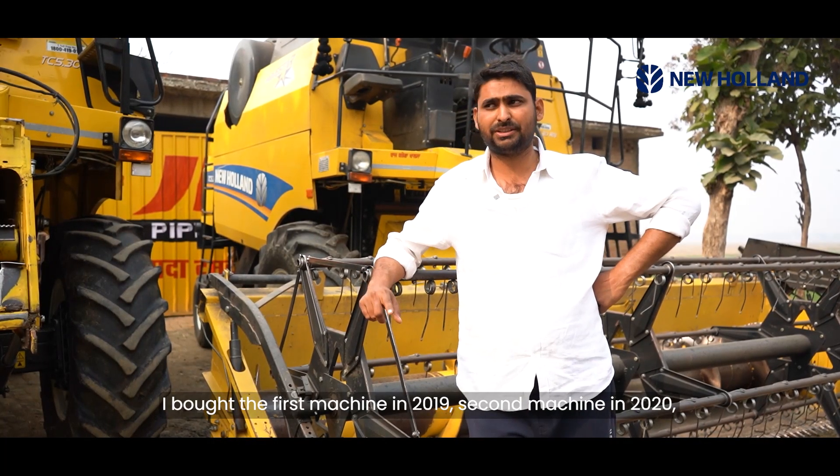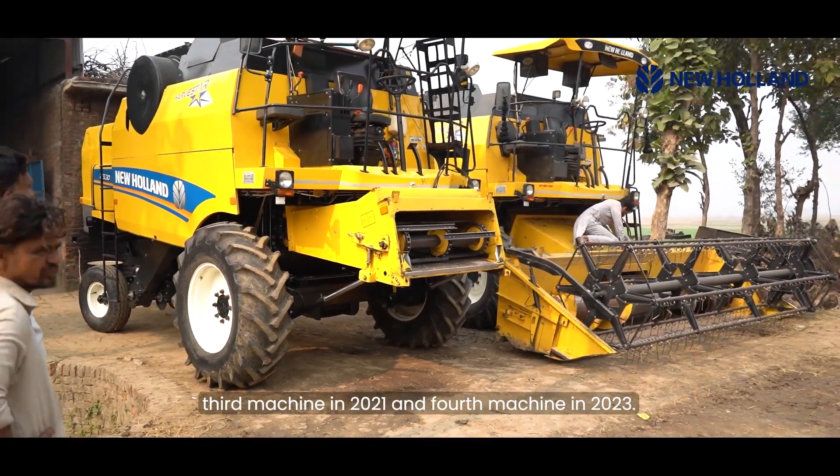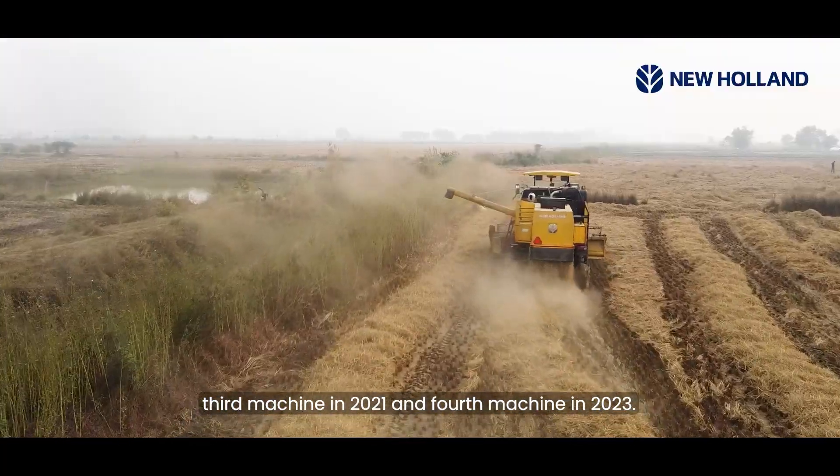In 2019 I bought the first machine, in 2020 I bought the second machine, in 2021 the third machine, and in 2023 I bought another machine.